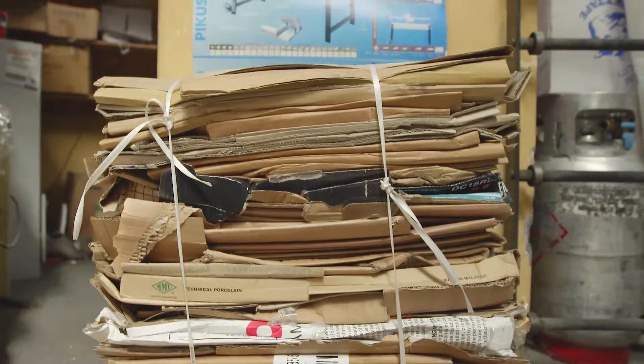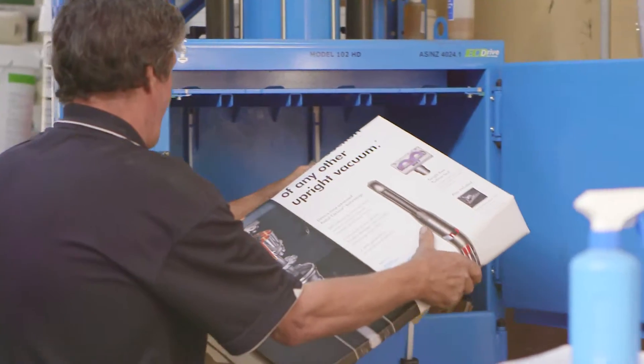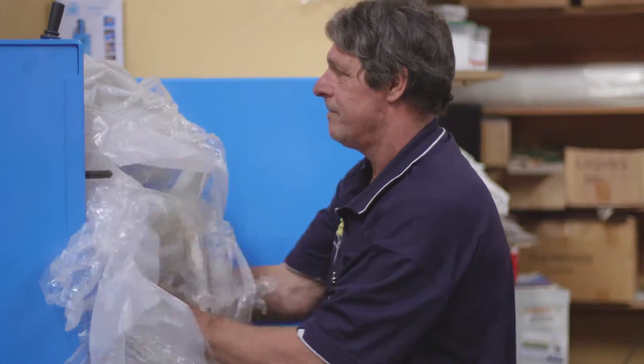The EPA helped us by giving us a 50% rebate — they helped us buy the compactor. After 18 months it has paid for itself, and after that it's just profit.